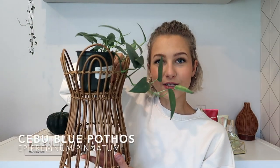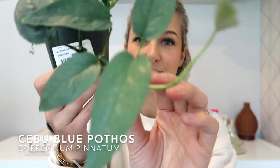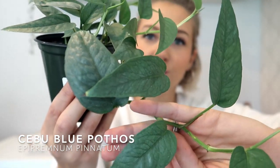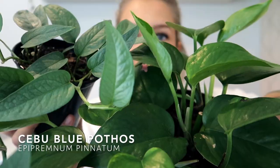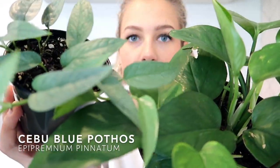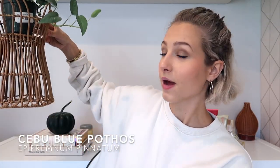Another plant I've been on the hunt for a while is this one in a really cute stand from TJ Maxx. I actually have two of them and this is a Cebu Blue pothos. It has these longer leaves and more of a bluer shade rather than a green shade. This right here is a golden pothos and this is the Cebu Blue — you can tell the Cebu Blue is a little bit more blue than the regular green leaves. It already grew about six new leaves in just the few weeks I've had it.